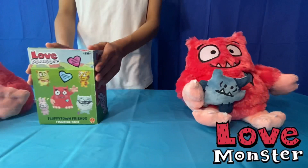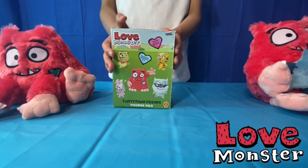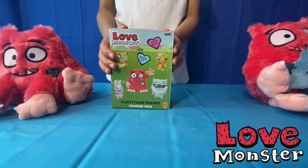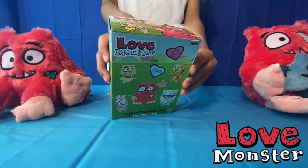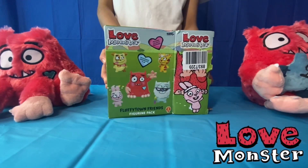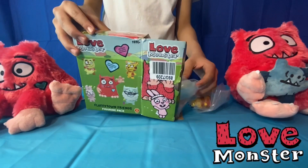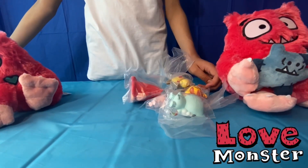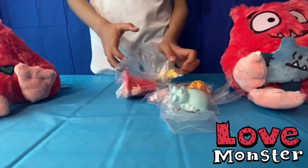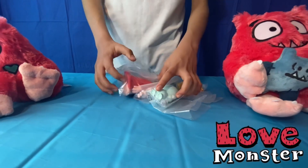Now I'm going to show you the Love Monster figure pack set which comes with five characters from the show. So let's open it up. Here they all are — five figures, and I'm going to open them up.